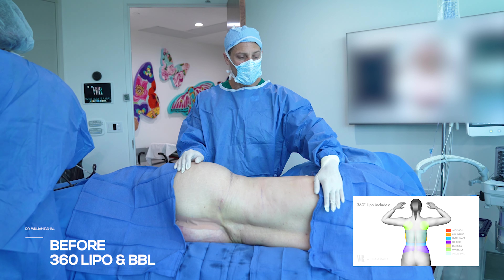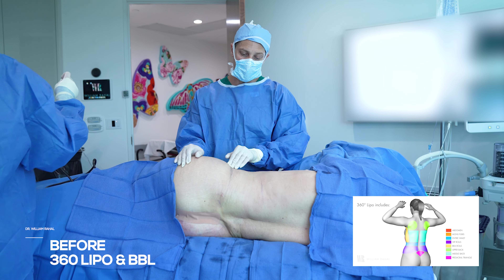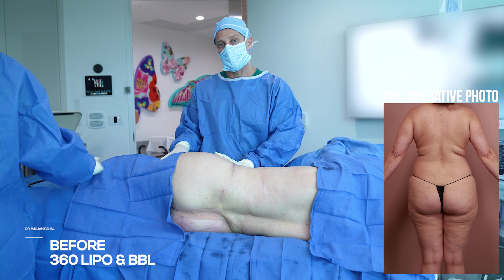When we do a 360, we lipo very high, which is up here by the scapula. So here's the upper back, here's the mid back, here's the waist and hip roll. We do the triangle, and then we expand the buttock and thighs.